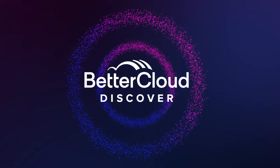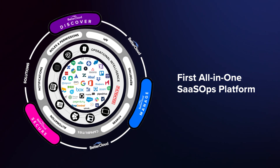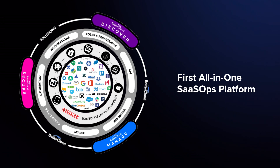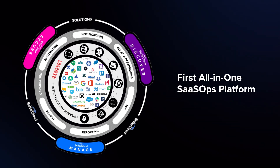With this launch, BetterCloud becomes the first all-in-one SaaS Ops platform that can discover, manage, and secure all of your SaaS applications from one place. This also helps further the vision of the SaaS Ops framework, unifying discovery with operations to make BetterCloud the ultimate system of record for SaaS.